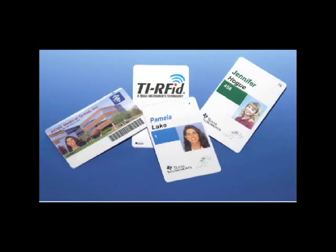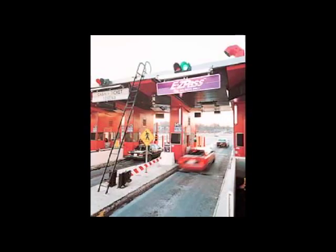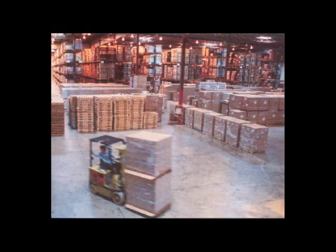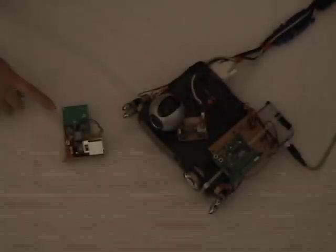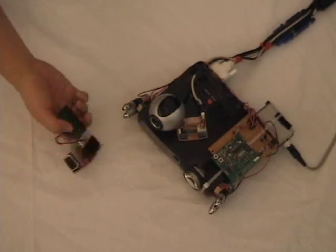The motivating technology for our research is RFID, already employed in many commercial systems such as access control, toll booths, animal tracking, packaging, and baggage handling. Shown here is our current prototype active photosensitive RF tag.